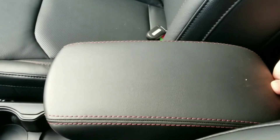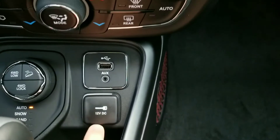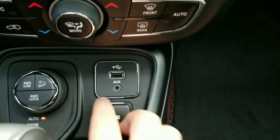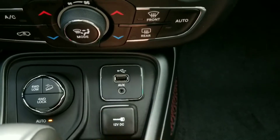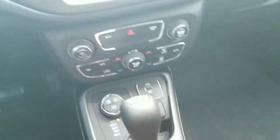The center console slides up so you have a nice place to put your arm and a big storage area. Of course you have all your connections — a 12-volt, an auxiliary jack, and a USB.